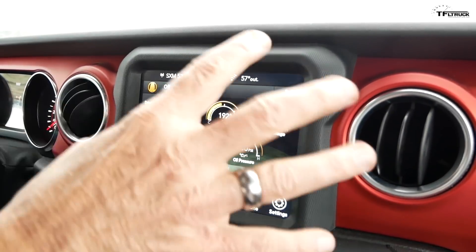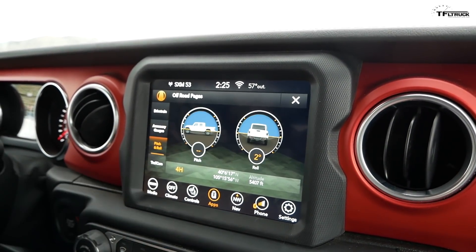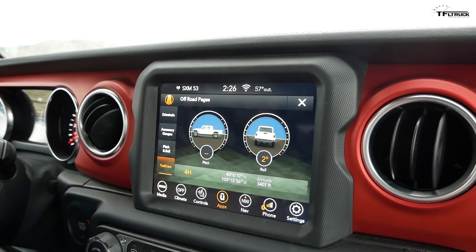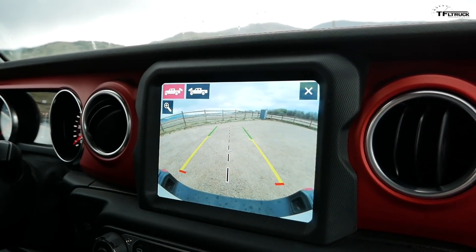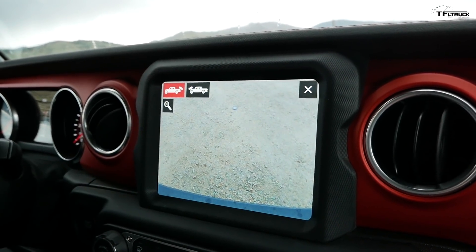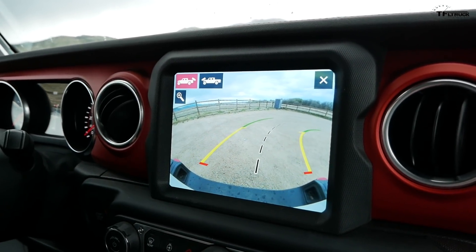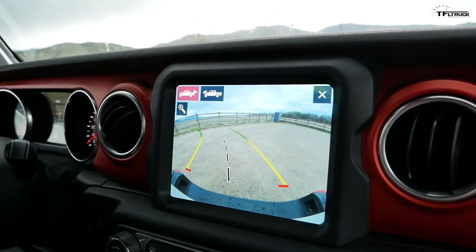I've got accessory gauges — all my important temperatures, voltages, oil pressure, pitch and roll, which are very useful on cambered trails. And my favorite: the trail cams. The forward-facing one we've already seen, but here's something cool about the rearward-facing one — you can zoom in. If you have a trailer hitch you can zoom in on that hitch. And when backing up it shows you where you're heading, like right now I'd be heading right into the fence.